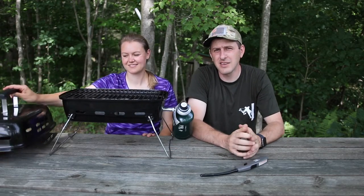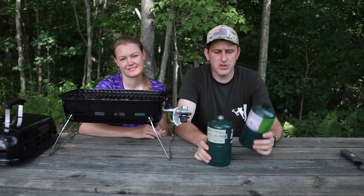Then just screw this propane bottle right into your regulator, turn your valve on, stick the lighter in through the front, and light up your grill. Within just a minute you've got some nice hot heat and you're ready to cook.